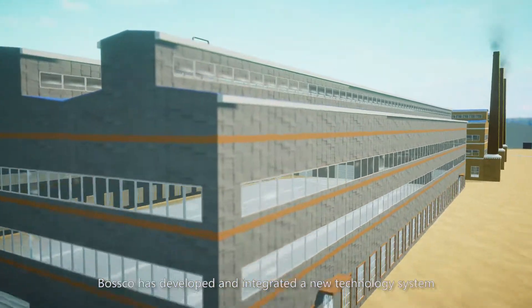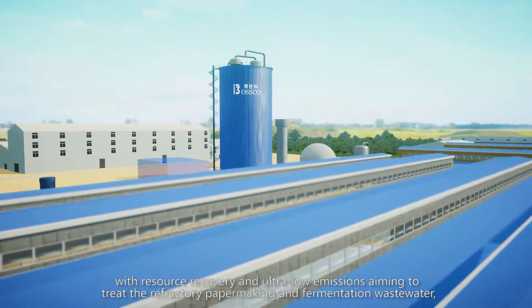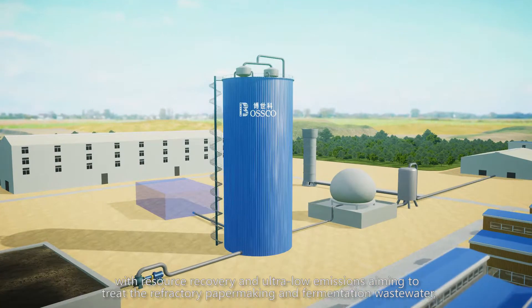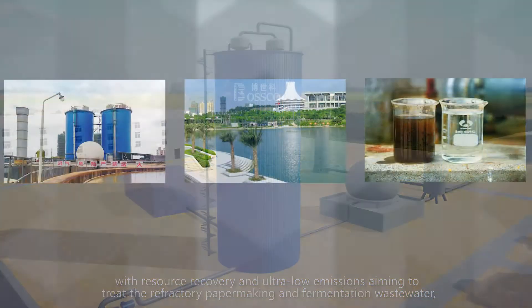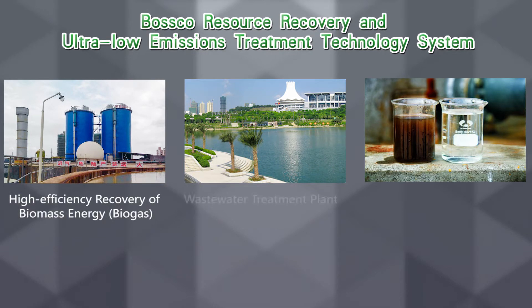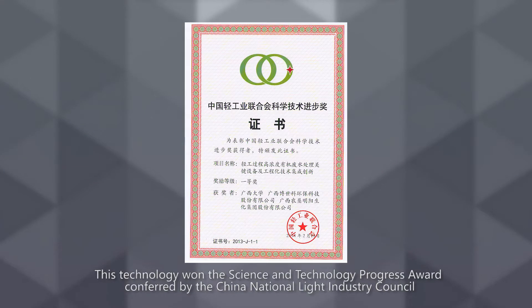Bosco has developed and integrated a new technology system with resource recovery and ultra-low emissions, aiming to treat the refractory papermaking and fermentation wastewater. By which the biomass in the wastewater is efficiently recycled, reclaimed water can be reused while pollutant emissions are ultra-low, and the wastewater treatment cost is greatly reduced. This technology won the Science and Technology Progress Award confirmed by the China Nationalized Industry Consortium.